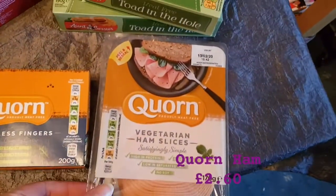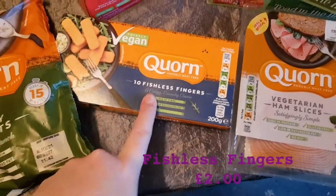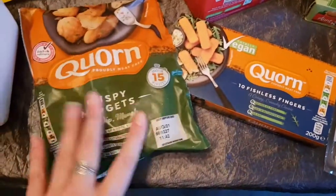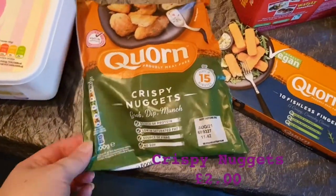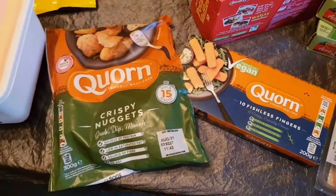Down to the Quorn section. I've got some Quorn vegetarian ham slices — they go with the thins for packed lunches. Some Quorn fishless fingers because I love a fishless finger sandwich. And lastly, these crispy nuggets because they're easy to cook — they only take 15 minutes, dead quick and really tasty.